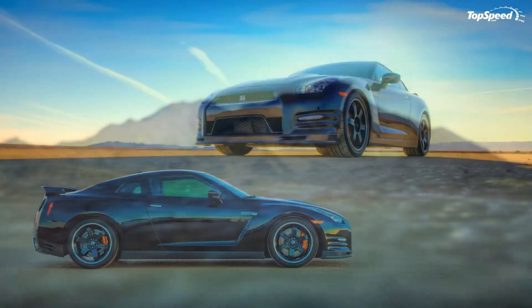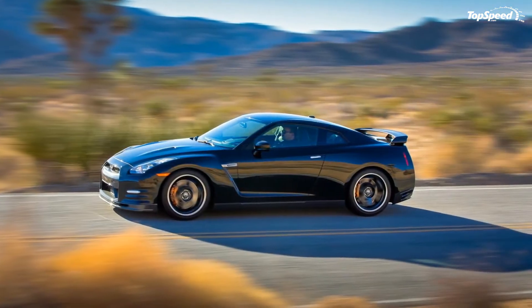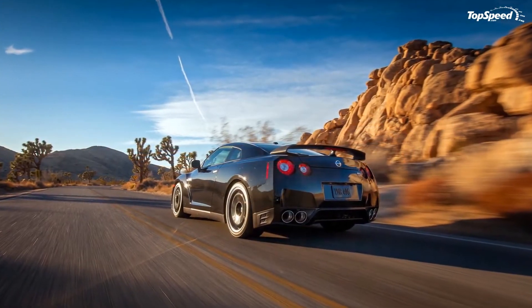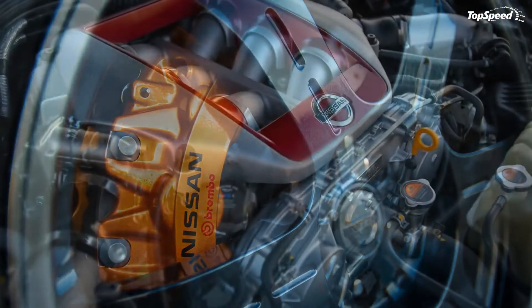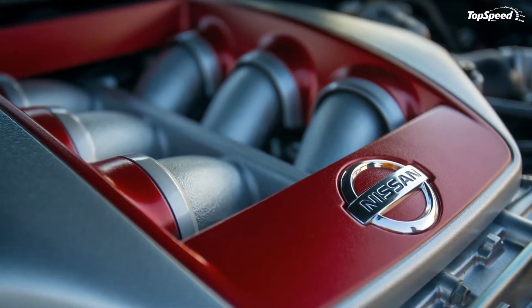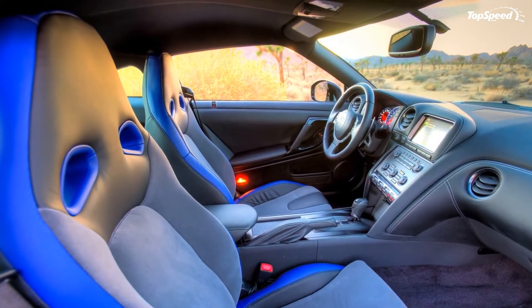Nissan's declared competitor for the GT-R remains the Porsche 911 Turbo, and in the past few years the GT-R was winning. We'll just have to see what the new generation 911 Turbo will bring to the table. Rumors suggest the new 911 Turbo will be powered by a 3.8-liter flat-six engine that will deliver about 550 horsepower, a little bit more than the GT-R, if rumors turn out to be true.